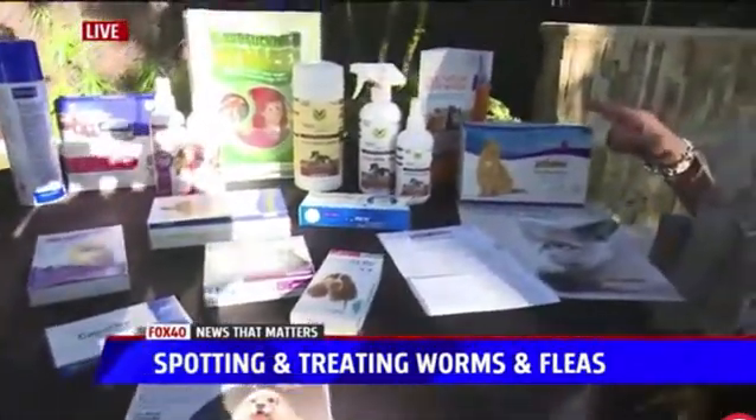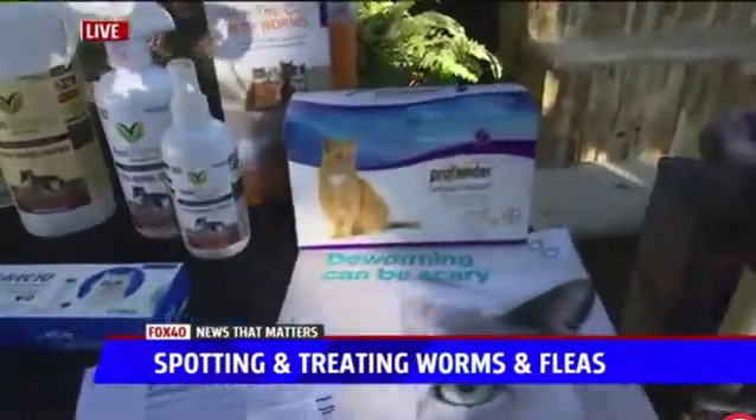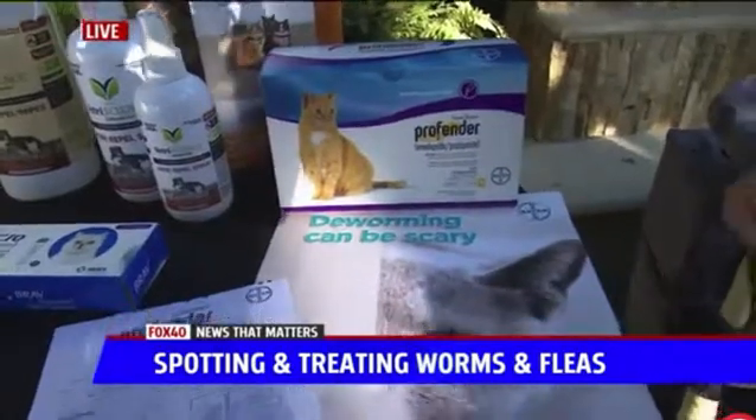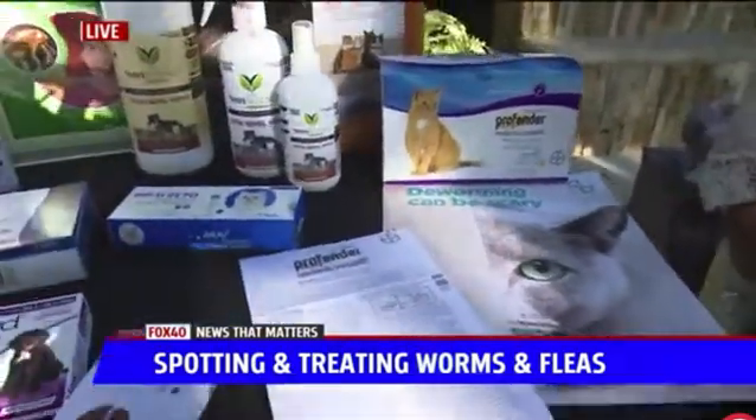This Profinder is a nice topical that will also catch roundworms and tapeworms. It's a once-a-month topical treatment for your pet, so that way you don't have to pill them anymore with those nasty-tasting tapeworm medicines.